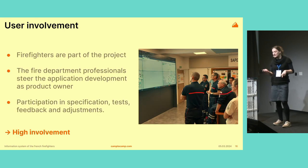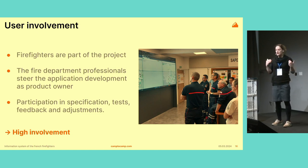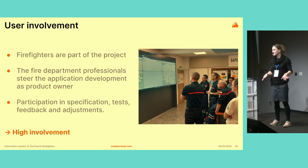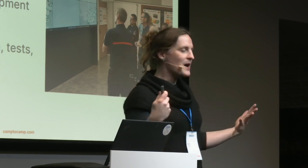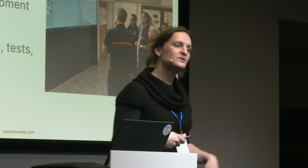From the start, the end users were really involved in the project. This was also really important and probably one of the reasons it was successful in the end. You see here these people are firefighters — you can see the red band, which is the official outfit. They were part of the project from the start. They wrote part of the specifications, made the tests, gave feedback, and did all these iterative loops to improve the software.